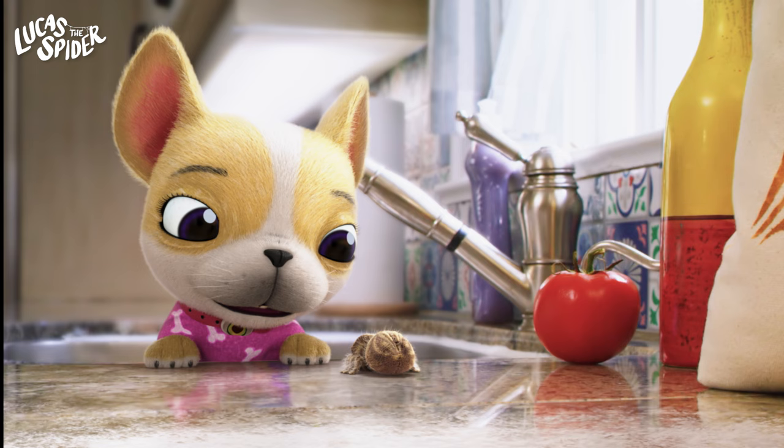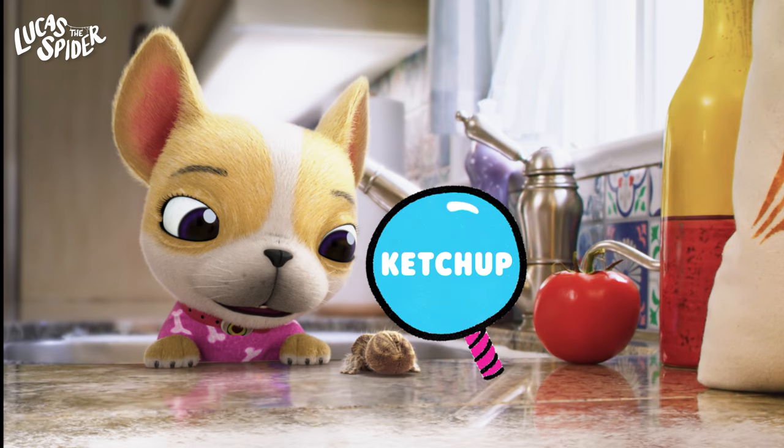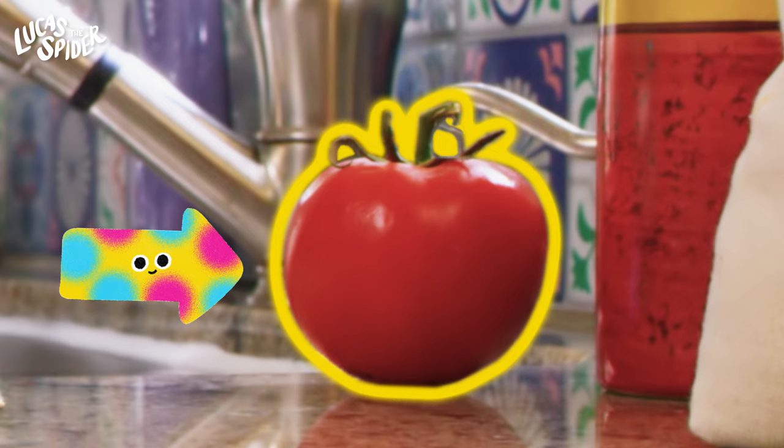But I see something else — something delicious. Can you guess what it is? I spy something that is red. It's a fruit, and you can make ketchup with it. What do you think it is? I spy a tomato! Do you like tomatoes? I like them on my cheeseburgers. Great job! Let's keep playing.